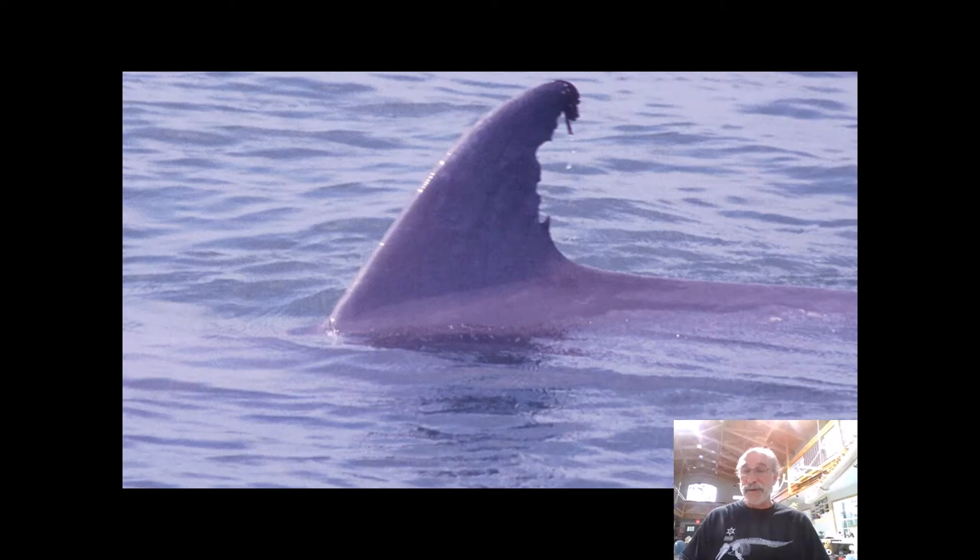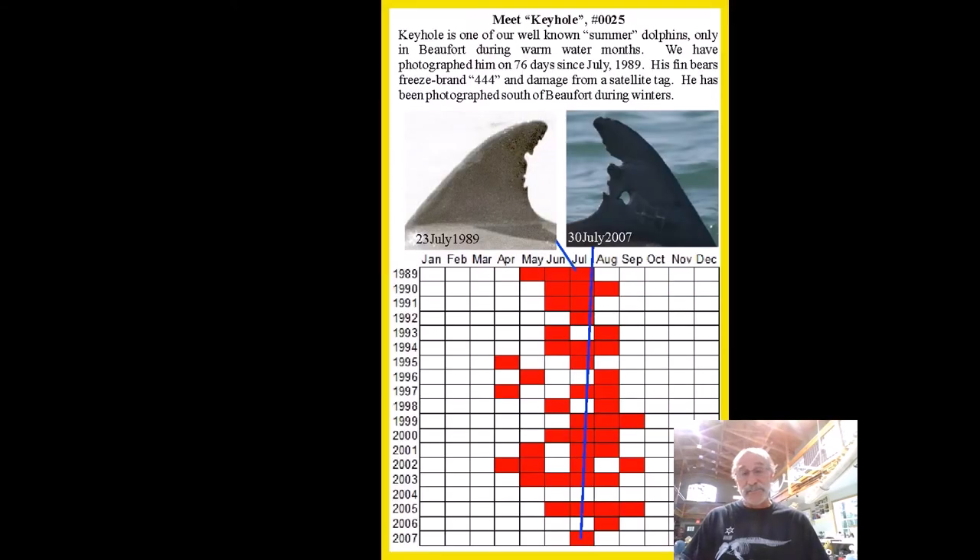It must be summertime in Beaufort — because it's Keyhole. Unlike Onion and Butterfly and their associates, Keyhole is a dolphin we only see here in the summertime and never in the cool water months. A similar plot with month across the top and around 20 years on the left margin shows a very distinctive sighting pattern — but very different from Onion's — here in the warm water months, absent in the cool water months. Those two pictures are from the same dolphin; it's clearly the same dolphin. We still see Keyhole, only in the summer.